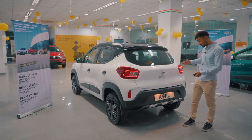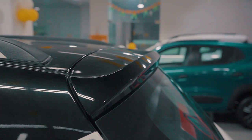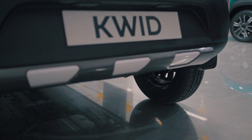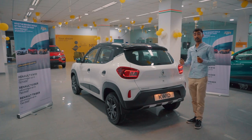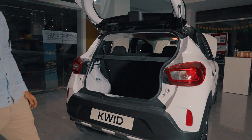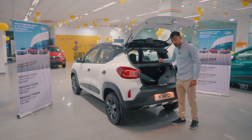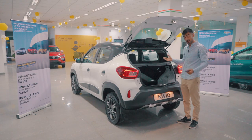Talking about the rear end, the Kwid looks really cute from the back with these wrap-around LED taillights, an oh-so-subtle roofline crease that moves upwards to make it look like a spoiler, and at the bottom you've got these diffuser-like designs making it a really nice sporty-looking back end. The Renault Kwid comes with a very respectable 279 litres of boot space, but put your seats down and you get a whopping 620 litres of boot space — more than you need.